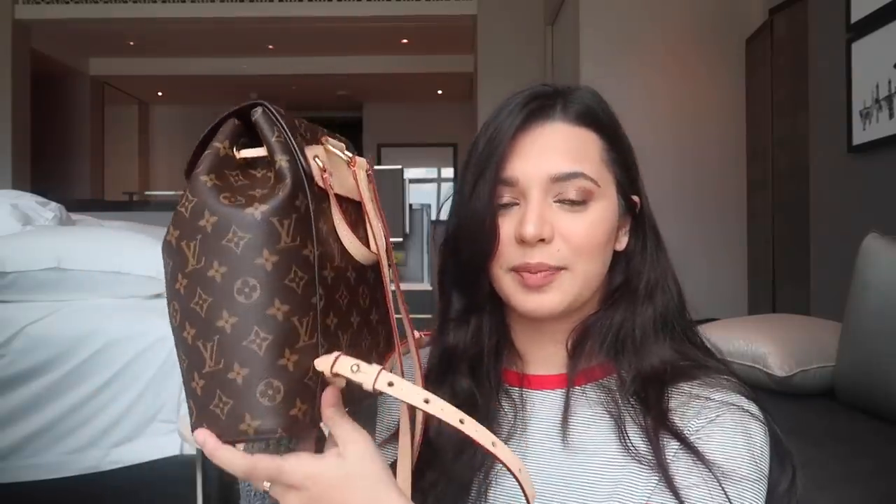I honestly don't even know what it's called, but just ask for the newest LV backpack if it's something you're interested in. It's an actual backpack, so yeah, that's why I like it.